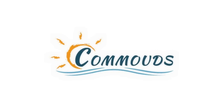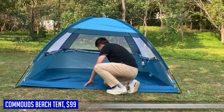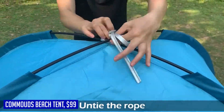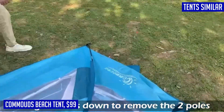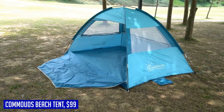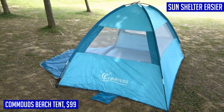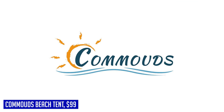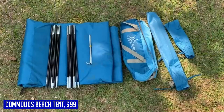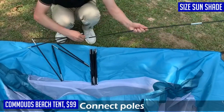When it comes to beach outings, the Commouts Beach Tent is an absolute must-have. This sun shade tent offers the perfect balance between protection and comfort, so you can enjoy your time by the beach without worrying about harmful UV rays. Made with upgraded premium dark shelter fabric with UPF 50 protection, it effectively blocks up to 99% of harmful UV rays. The four-sided ventilation construction with three big mesh doors and windows provides excellent airflow, keeping you cool even on hot summer days.